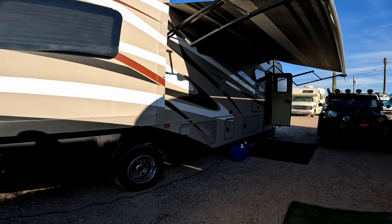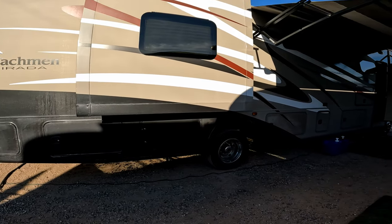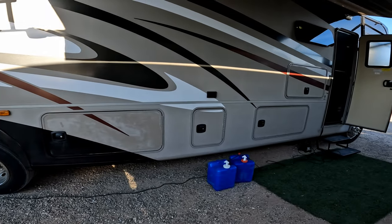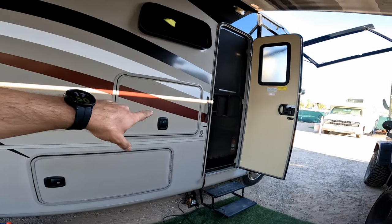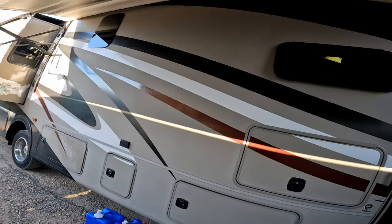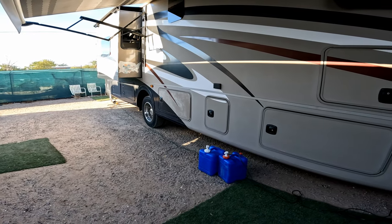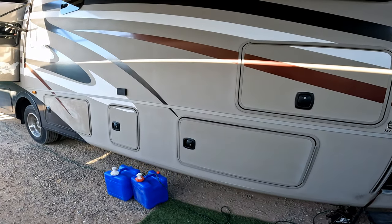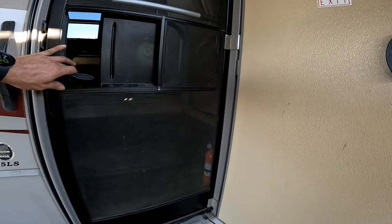We have a 36 and a half foot Coachman Mirada — it's called the 35 LS. Tons and tons of storage — every one of these boxes is storage on both sides, some are pass-through storage. Outdoor TV with the entertainment system out here, the awning out here over the top. Normally we have the Blackstone set up, outdoor lighting with outdoor chairs and tables. We do all that when we have friends over — don't set it up every single time we're out, but definitely sometimes.